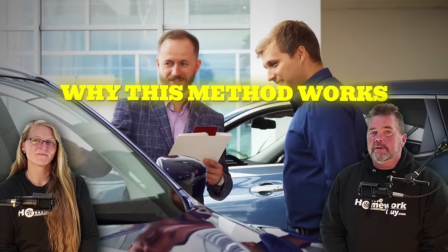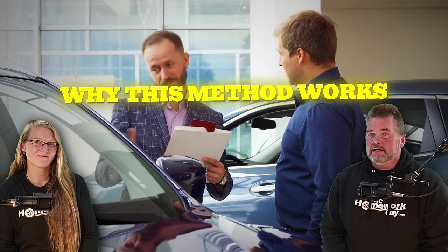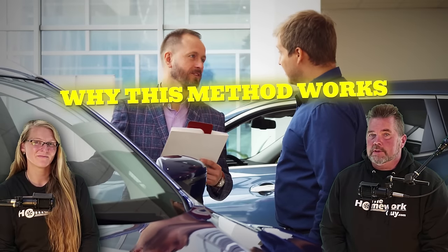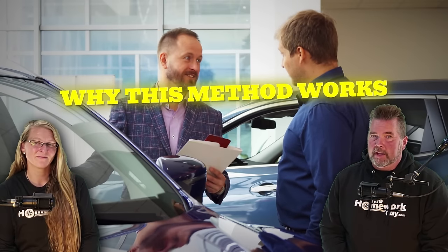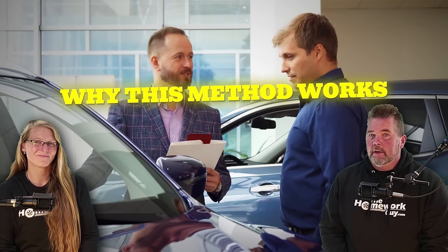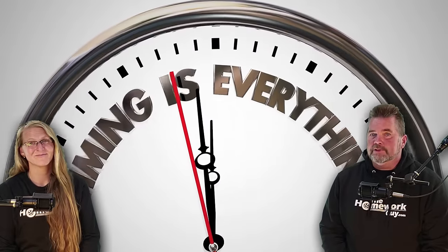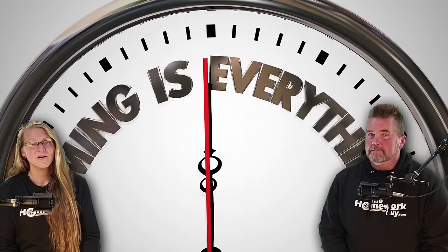By now you should have already done your test drives and know the exact trim, colors, and options you want. If you're not at this stage yet — whether for a new or used car — don't worry, you'll still get plenty of useful information from this video. The further ahead you have the information you need, the more time you'll have to prepare and comparison shop every portion of your car deal.